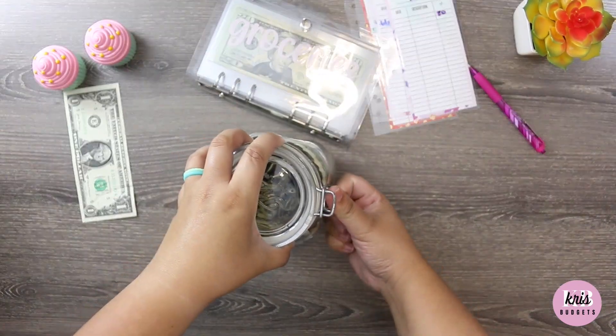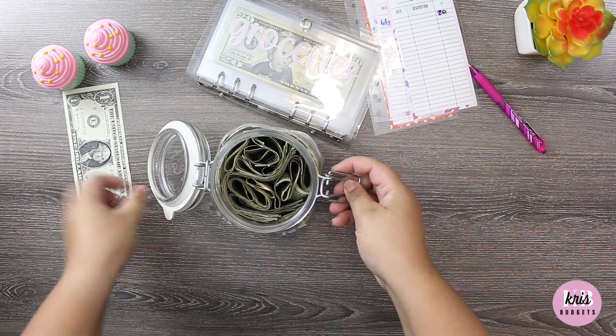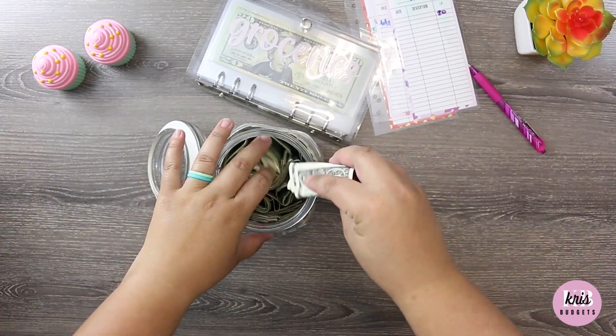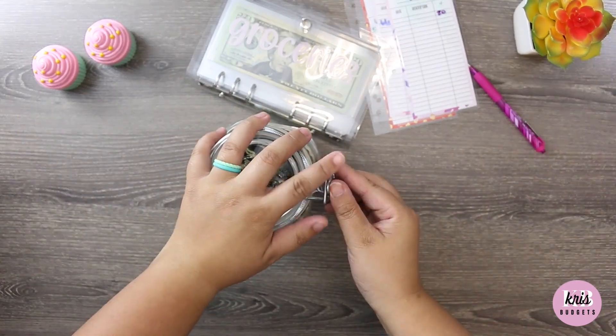Before I forget, let me put my one dollar in my jar. It is getting a little thick — thicker than a Snicker!